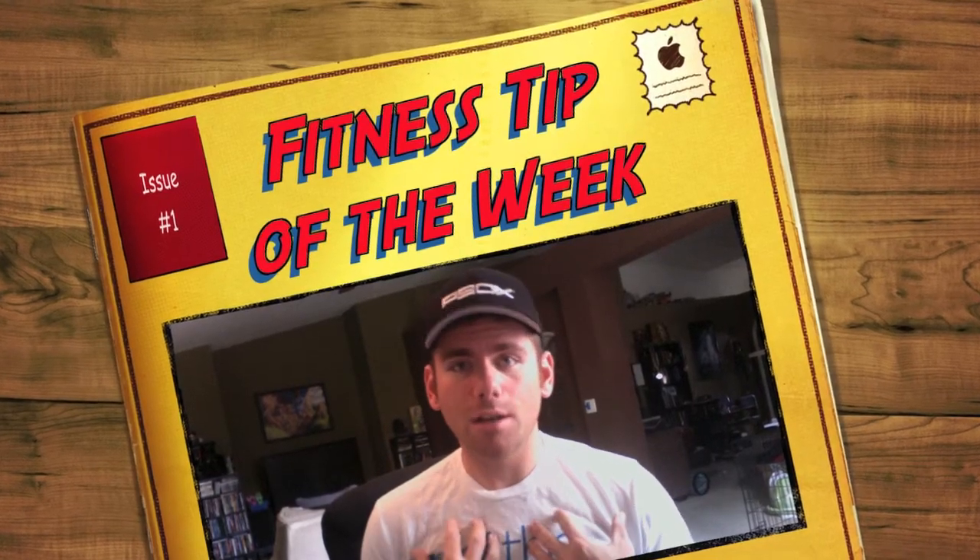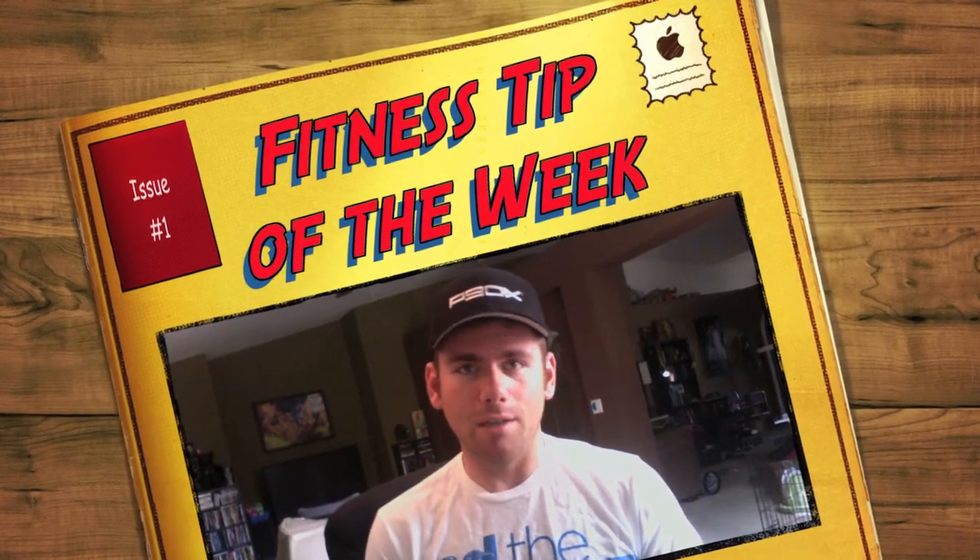Hey everybody, Marcus here. Welcome to ZManFitness.com tip of the week. This week I'm going to talk to you about how to have portion control while you're eating out.